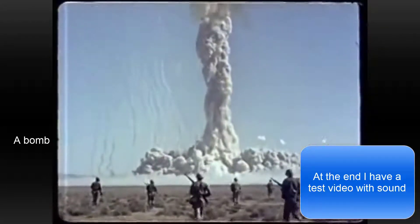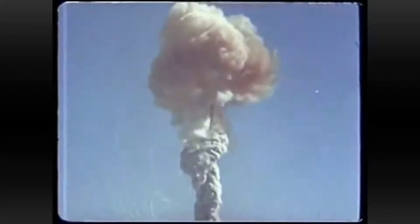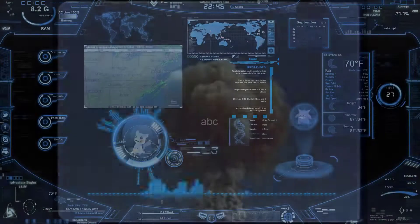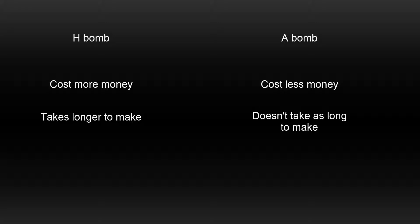Let's get into the TL;DR version. Hydrogen bombs — or H-bombs, or thermal bombs — versus atomic bombs, or A-bombs. What is the actual difference? The first difference is simply the cost: the cost of an atomic bomb is a lot cheaper than a hydrogen bomb.